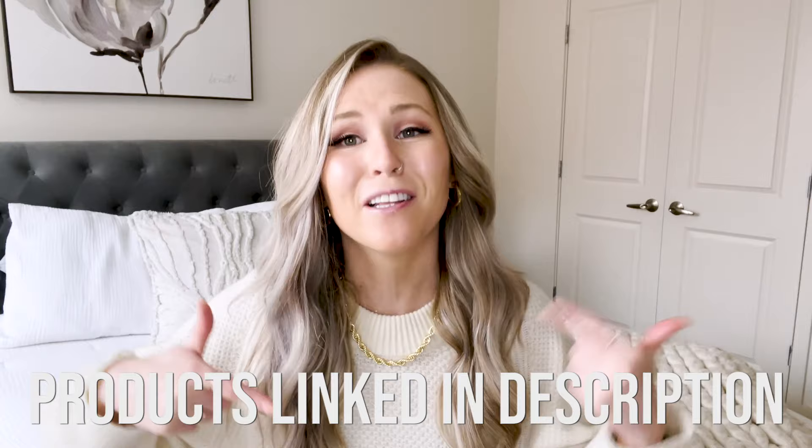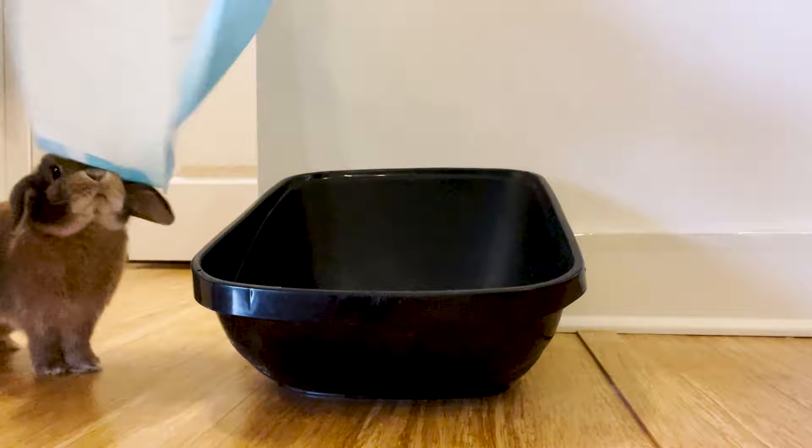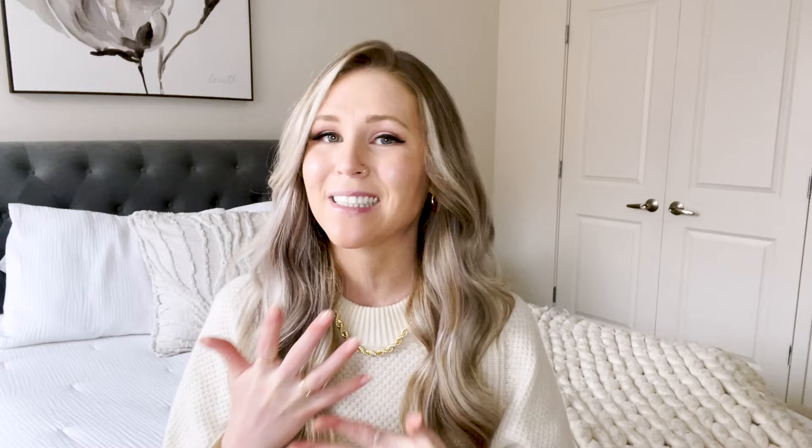For your litter box, you're going to want a large litter box — I really suggest a hooded litter box because it keeps the mess inside, keeps any smell inside, and it's just easier to contain. I will link in the description all of the products that I'm mentioning here, including the litter box we use. I recommend a large hooded litter box, one that they can do a full 360-degree turn in. Once you have your litter box, you need to line it with something. I use puppy pads — you can use newspaper, some people use reusable puppy pads. I use biodegradable puppy pads in mine.